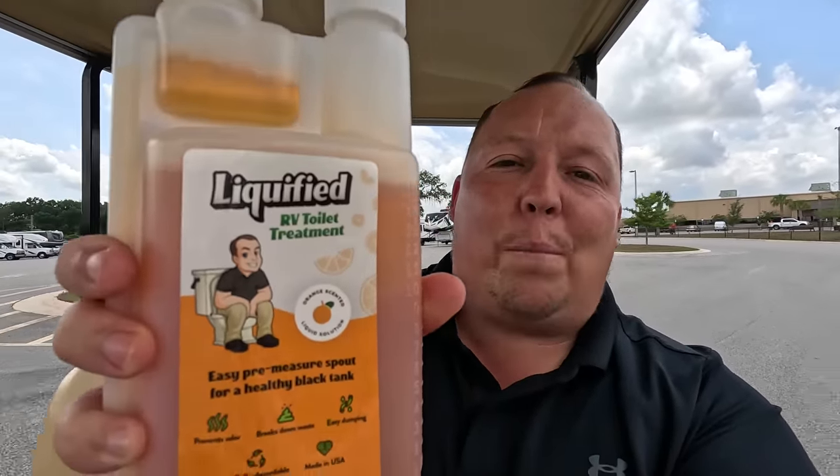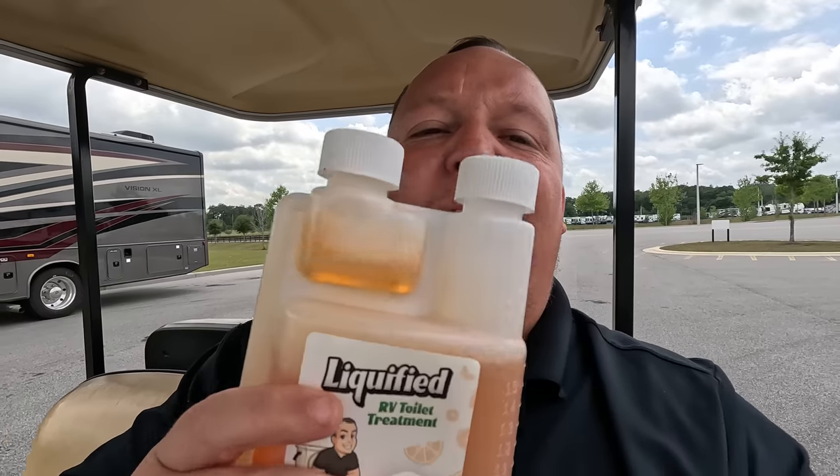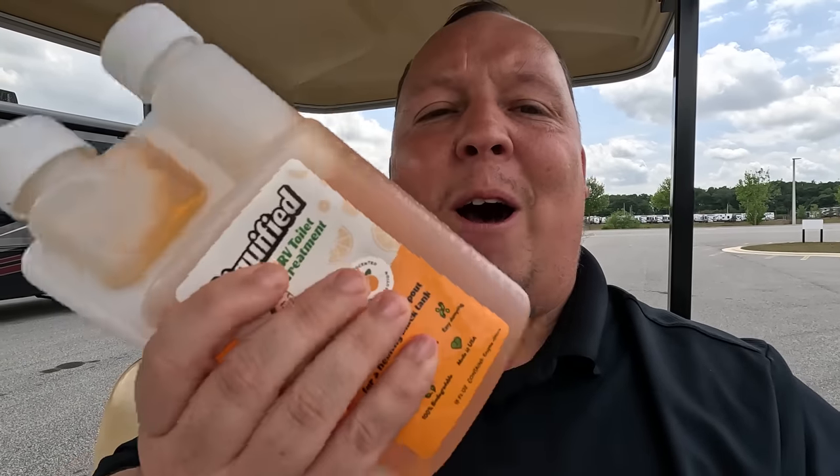This episode is sponsored by Liquified. If you haven't already heard, we have our own black tank chemical called Liquified. It actually liquefies your waste in the holding tank and helps mask the smell with an awesome orange scent. Currently sold exclusively on Amazon. It comes in 16 ounce and 32 ounce with a one-ounce pre-measuring spout — just squeeze the bottle, fill up the spout, and pour it in your toilet every time you dump your black tank, not every time you flush.